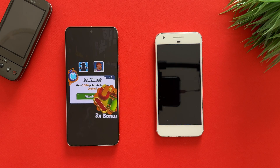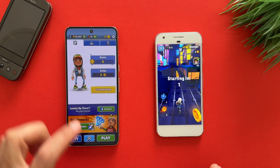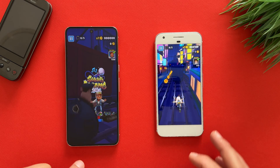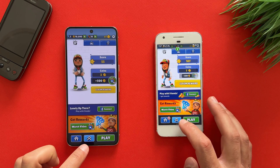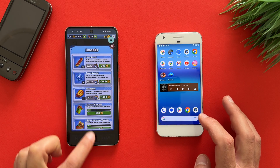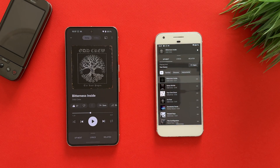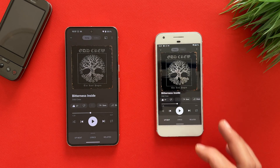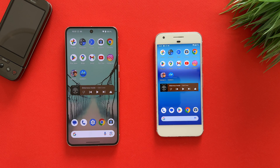Let's open Subway Surfers — and let's go to the home screen. Let's relaunch again — it's still on the same place. A very, very good job coming from Pixel 1. I am surprised so far.